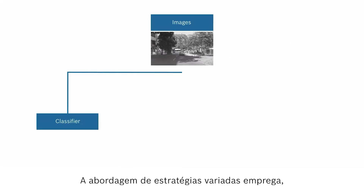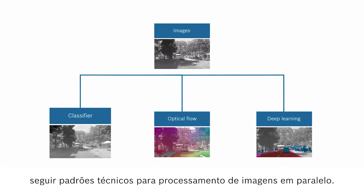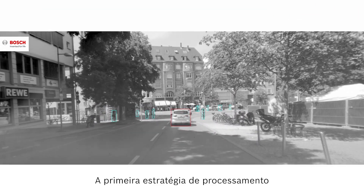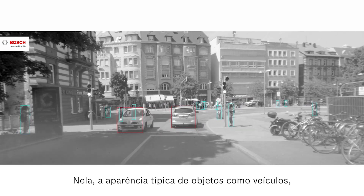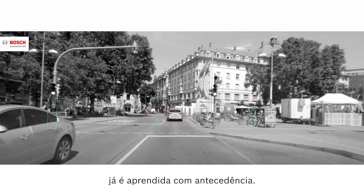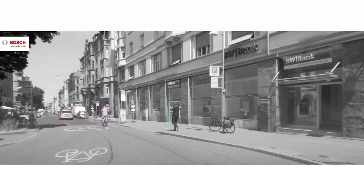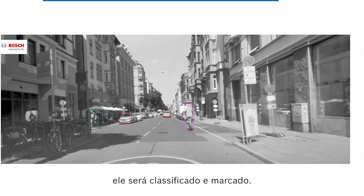The multipath approach employs, for example, the following technical paths for image processing in parallel. The first path is the classifier for pattern recognition. Here the typical appearance of objects such as vehicles, cyclists, road signs or lane markings are already learned in advance. If an object of this kind is detected, it will be classified and marked.